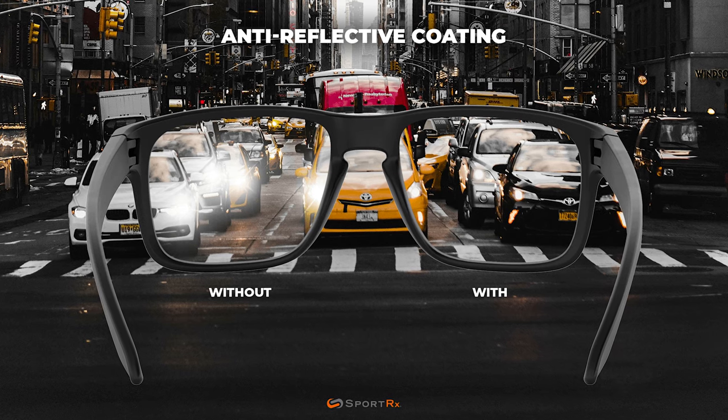Maui Jim also has really good scratch-resistant properties in all the lenses, plus oleophobic and hydrophobic coatings, which means oil and water are going to bead off the lenses a lot easier. The glasses are going to stay cleaner longer and be easier to clean. And then on the backside, we finish it off with an anti-reflective coating.